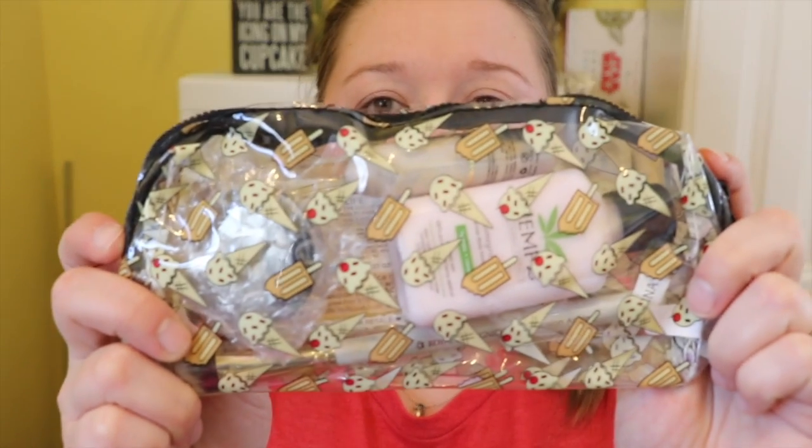It comes in this pretty pink bubble wrap package, and today it even came wrapped in tissue paper. So let's open it up. This bag is super cute — it's got ice cream and popsicles all over it. It's clear and it's kind of made out of the material that you would make an inflatable pool toy out of. So let's see what's inside.